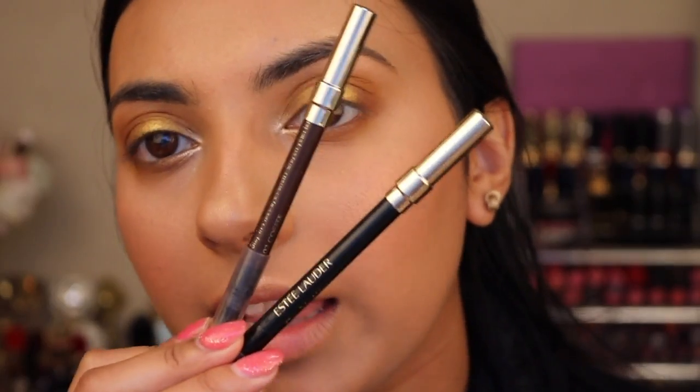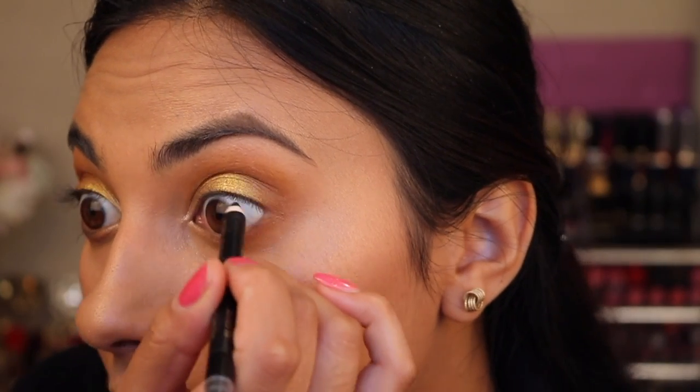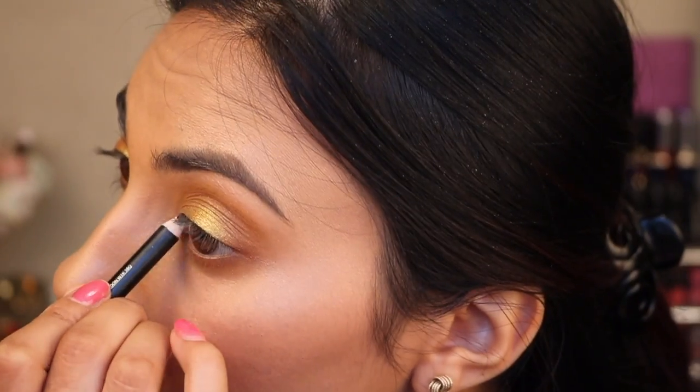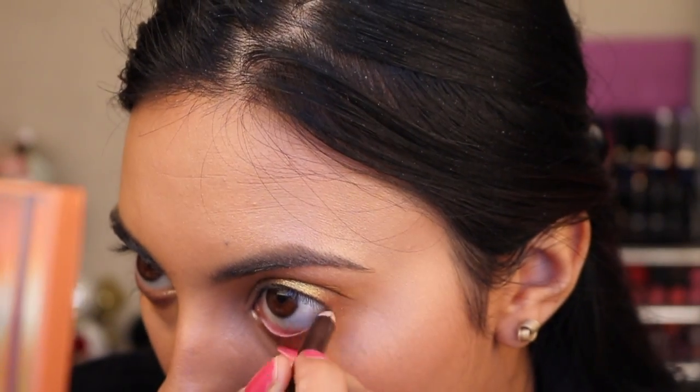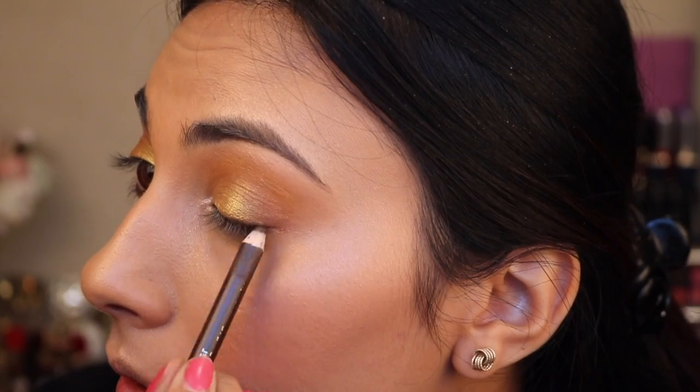So now I'm just going to take some eyeliners. These are the Double Wear Eye Pencils by Estée Lauder, and they are in Onyx and Coffee. So I'm going to take Onyx and put that up in the roots of the top lash line, and then I'm going to put this in my waterline down the bottom. And I'm just going to bring the Coffee slightly lower on the outer edge there and just blend it. Then I'm going to try the Coffee on the top lash line and just see how dark that goes.